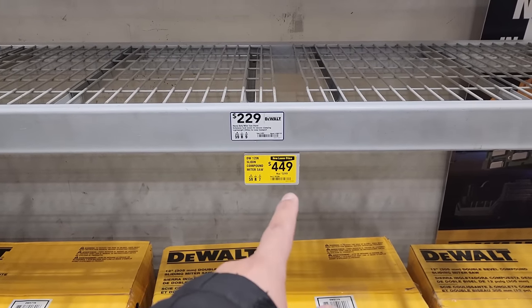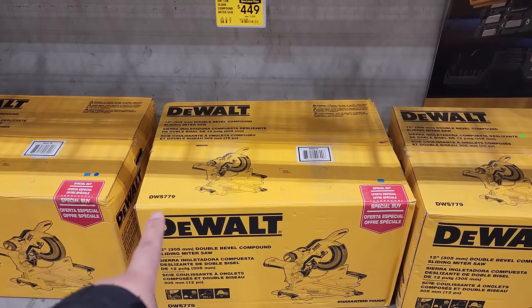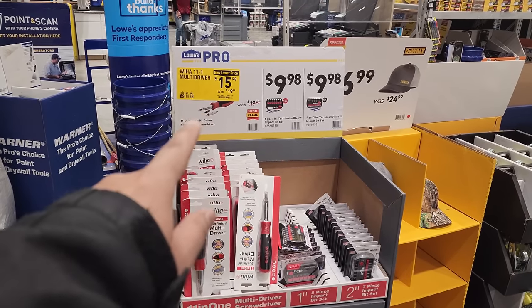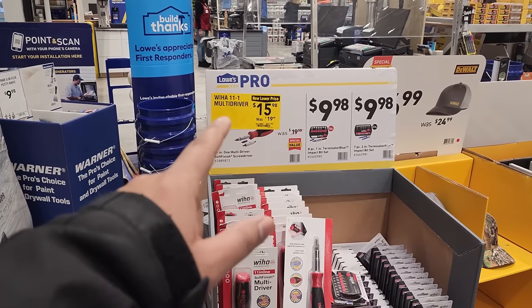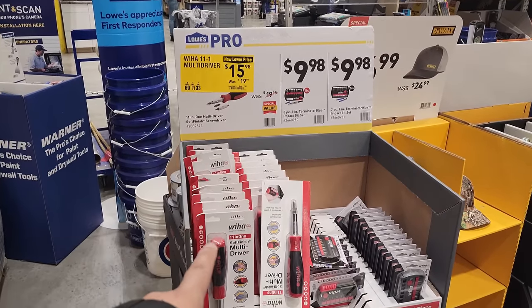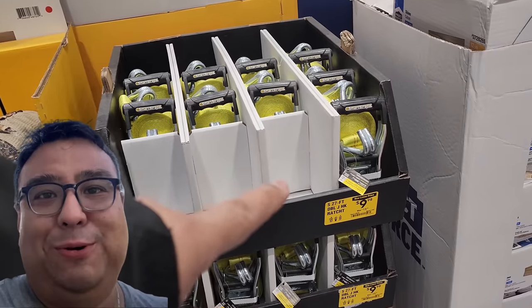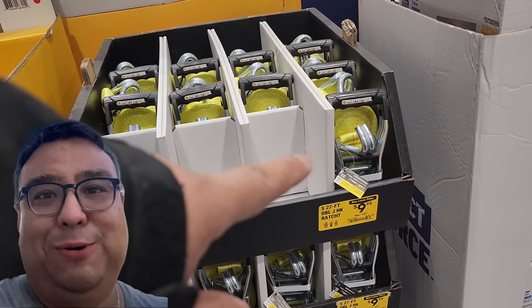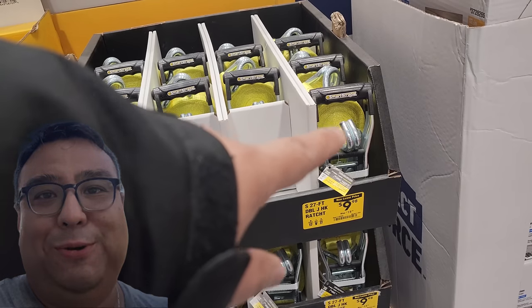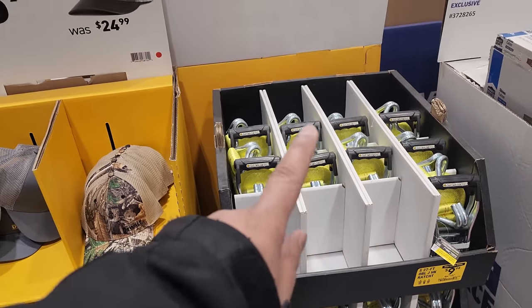$449 was $599 — and that is the sliding compound miter saw right there. For those of you trying to get into Wera, $15.98 for the 11-in-1 multi driver kit — that is an awesome deal. I think I'm buying that today. Check it out — a double J-hook ratcheting set for $9.98. They've got plenty, so come to Lowe's — they've got some of these for you.